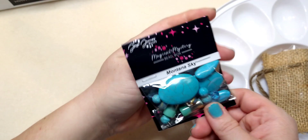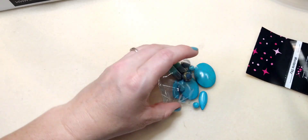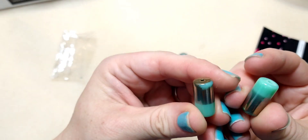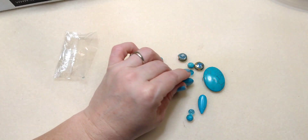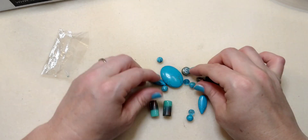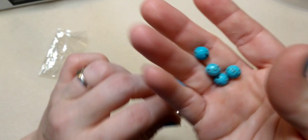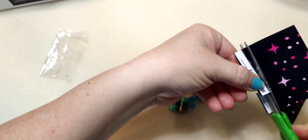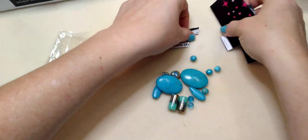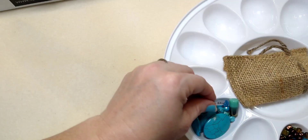Next we have the Montana sky mix. Let's open this one up — wow, these are pretty! I'm really liking those a whole big lot — gorgeous. We've got turquoise, some ceramic beads, some drops, and some faceted turquoise-looking beads. Beautiful. So again, what I'll do is cut out 'Montana sky,' put the beads into a container, and drop the tag in. This is my little organizational system and it works for me, though it may not work for everybody.